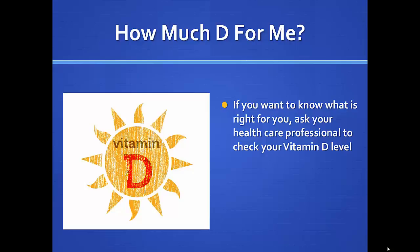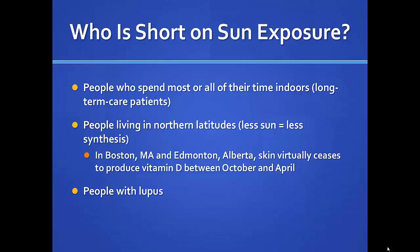I recommend asking your healthcare provider to test your vitamin D sometime during the year — ideally at the trough point, meaning January in Nebraska, when we have the least sunlight exposure. Most of us tend to be more adequate during summer months if we're reasonably active. People who spend most of their time inside are probably short on sun, and in Boston and Edmonton, Alberta, your skin virtually ceases to produce vitamin D between October and April.